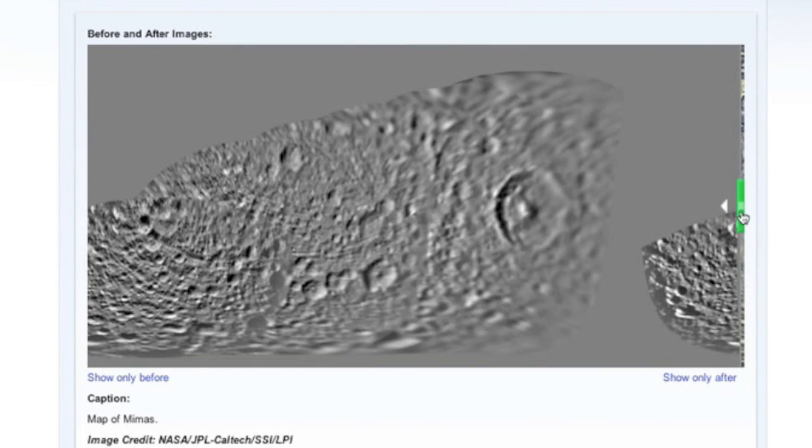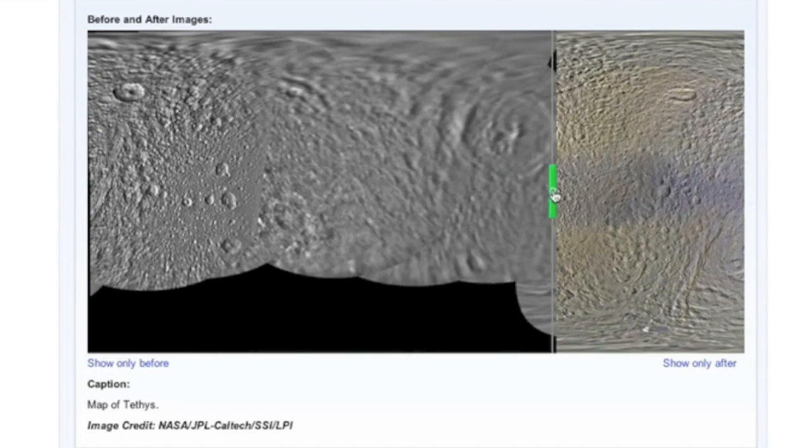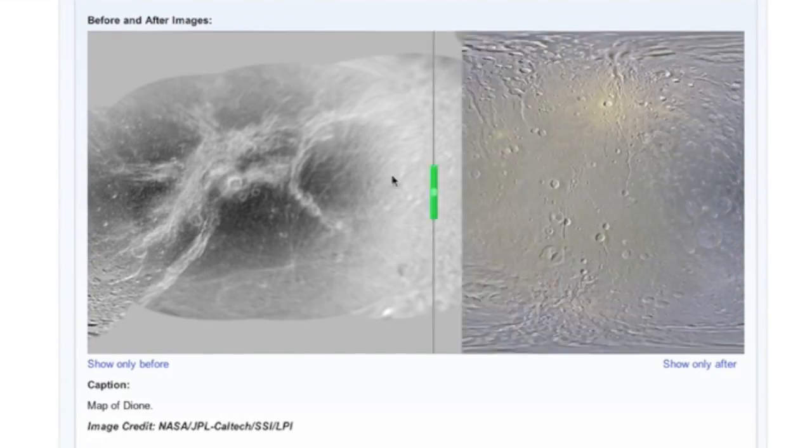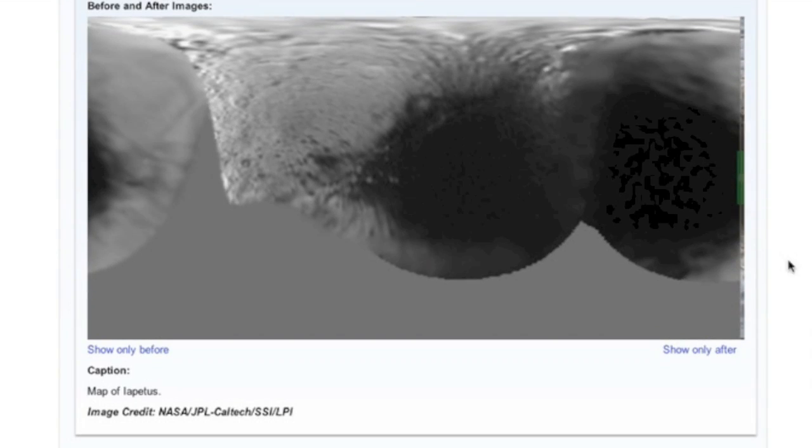Got a fascinating share from Cassini, updating the very old maps of Saturn's moons. Most of the ones updated here are also the star water moons, with a higher percentage of water content than Earth.